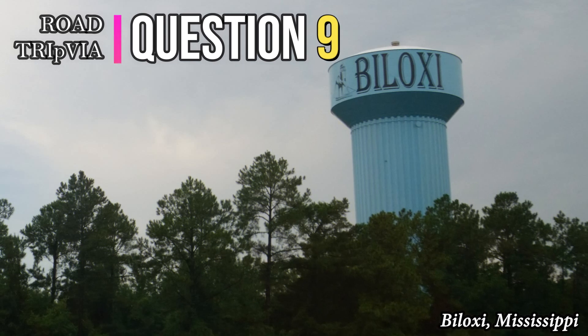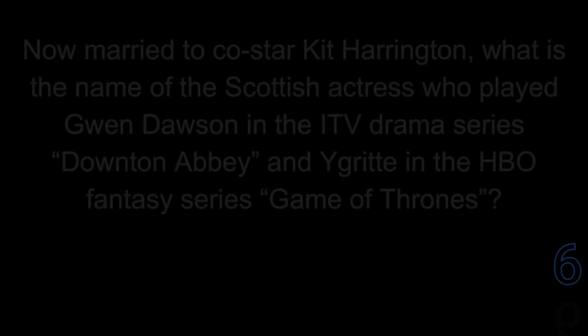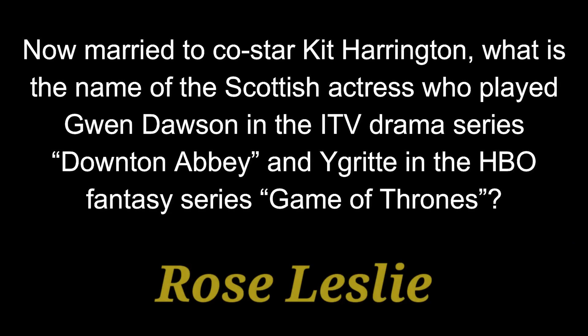Question number 9. Now married to co-star Kit Harington, what is the name of the Scottish actress who played Gwyn Dawson in the ITV drama series Downton Abbey and Ygritte in the HBO fantasy series Game of Thrones? Her name is Rose Leslie.